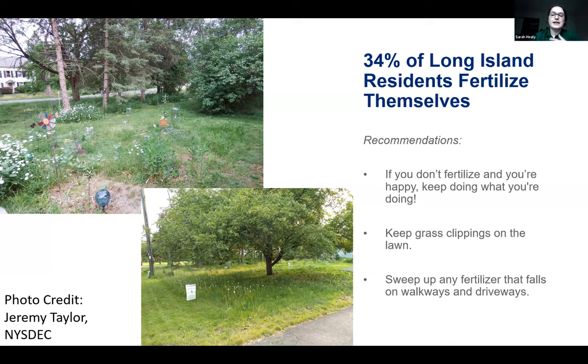Tip number three: sweep up excess fertilizer to reduce runoff. Fertilizer that falls onto sidewalks, driveways, or other impervious surfaces will be carried away with the next rainfall, eventually ending up in our rivers, lakes, embayments, and even groundwater. The photos on this screen come from a DEC coworker transforming his yard to be more eco-friendly and habitable for wildlife. You can see longer grass, native plants, and a sign that reads 'Pardon the weeds, I'm feeding the bees'—an example of what a more natural yard could look like. There's an interview with him in the resource packet.